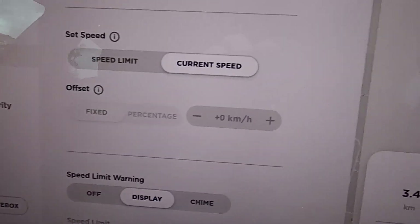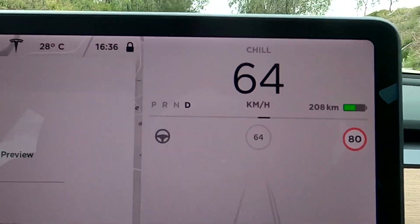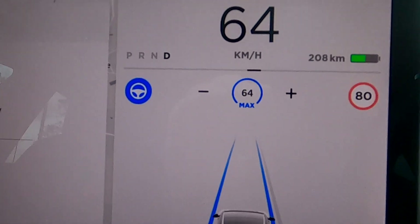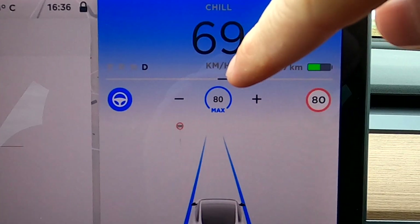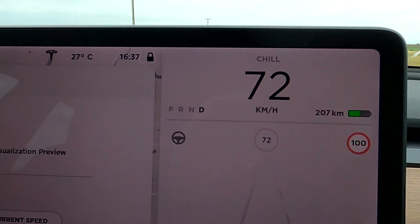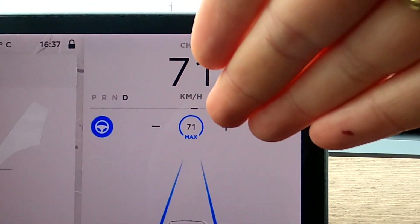Now let's try the current speed setting. As always, we do these tests in a safe environment — nobody behind me for a long way, not holding anyone up. Same situation: 80 km/h zone, but I'm driving 65. I engage Autopilot and the car stays at 65 — it does not speed up to 80 as before. You can of course tap the speed sign to adopt 80 km/h and the car will speed up. We've just passed a 100 km/h zone — I'm driving 72, I engage Autopilot, and it stays at the current speed.